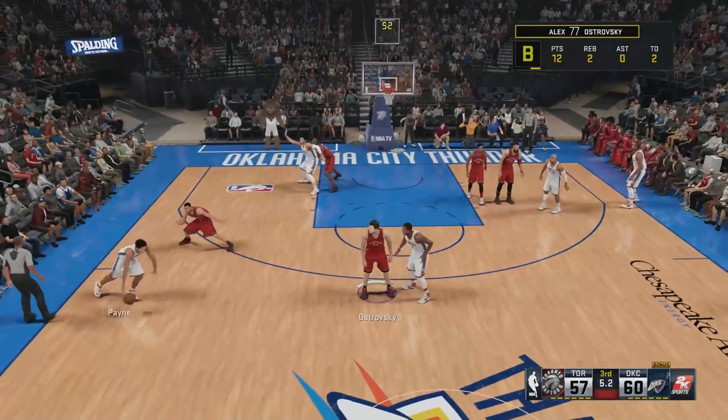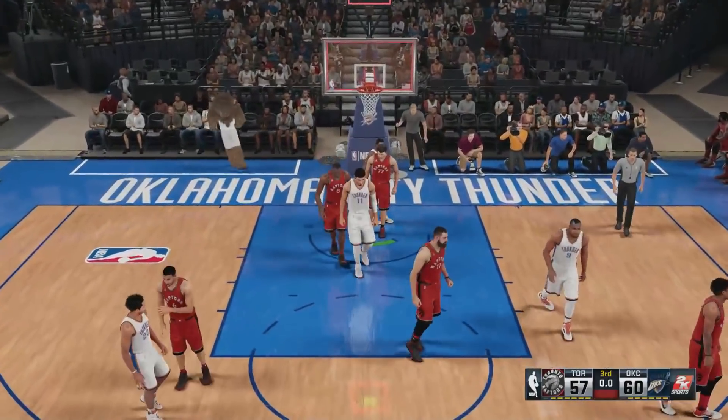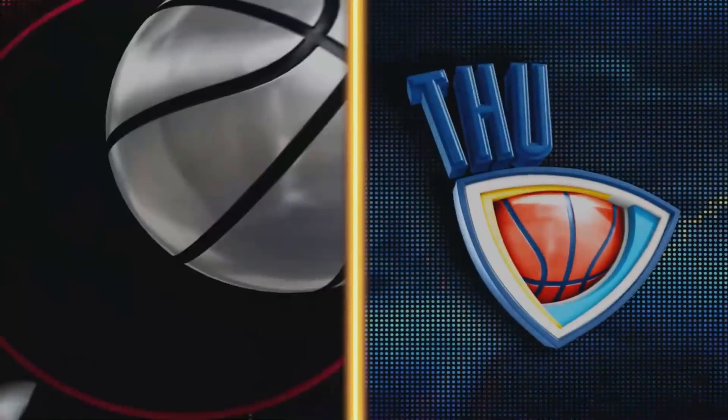Here's Payne, inside — Waiters, misses the shot. At the close of the third quarter, still a close game with both teams putting up points in a hurry. Thunder lead by three, and right after this we'll bring you the start of the final quarter right here on 2K Sports.